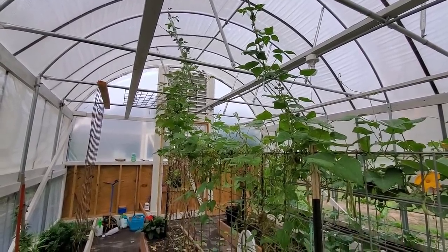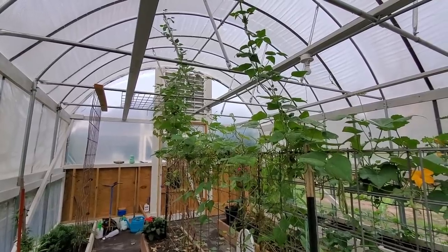I'm leaving the beans until they get dry — we're using them as dry beans. I'm going to show you a recipe soon.